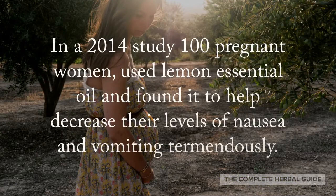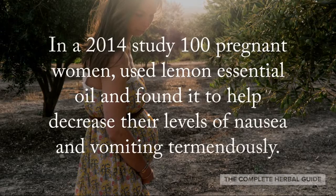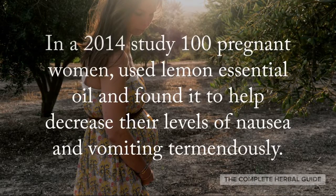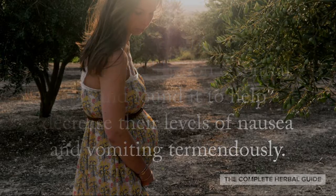In a 2014 study, 100 pregnant women used lemon essential oil and found it helped decrease their levels of nausea and vomiting tremendously.